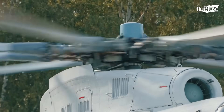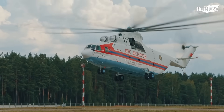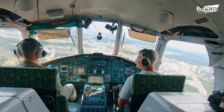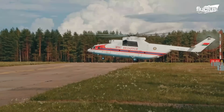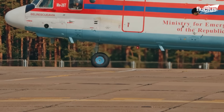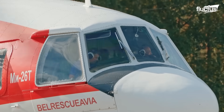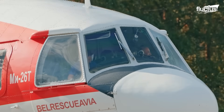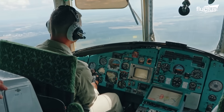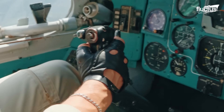Thanks to its rugged capabilities, the Mi-26 has served numerous countries. One example is Belarus, which uses it as a key asset in emergency response and rescue operations. Flying this giant is no ordinary task — it takes a seasoned crew to handle the sheer size and power behind the controls. With its advanced avionics and responsive flight systems, the aircraft remains surprisingly agile for its massive frame.